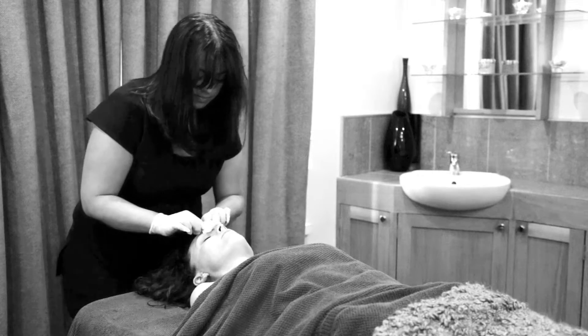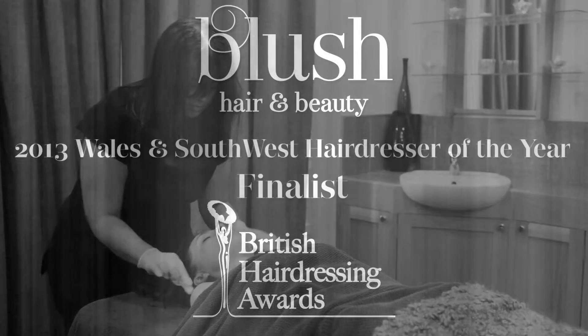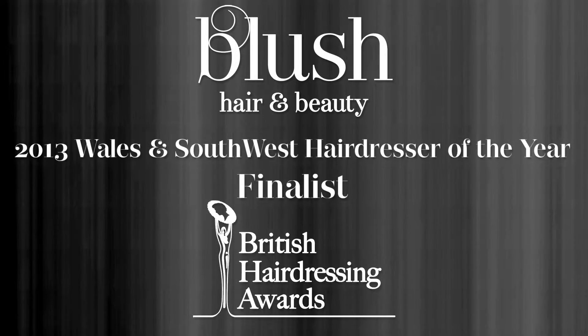You do notice a difference after the first treatment, but the more you have, the better results you're going to see. We do recommend six treatments, and they happen every two weeks to get the full benefits of the treatment.